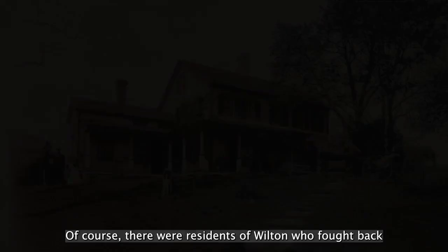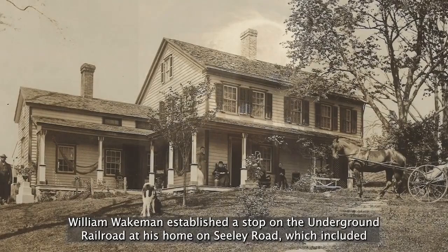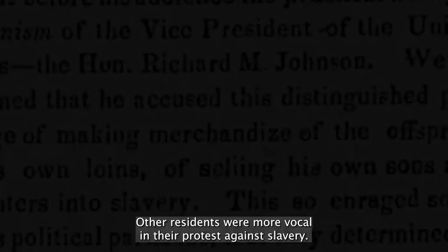Of course, there were residents of Wilton who fought back against slavery, both publicly and privately. William Wakeman established a stop on the Underground Railroad at his home on Sealy Road, which included an underground tunnel which provided Wakeman a discreet way to move self-emancipating people in and out of the home on their way north to Canada and freedom.